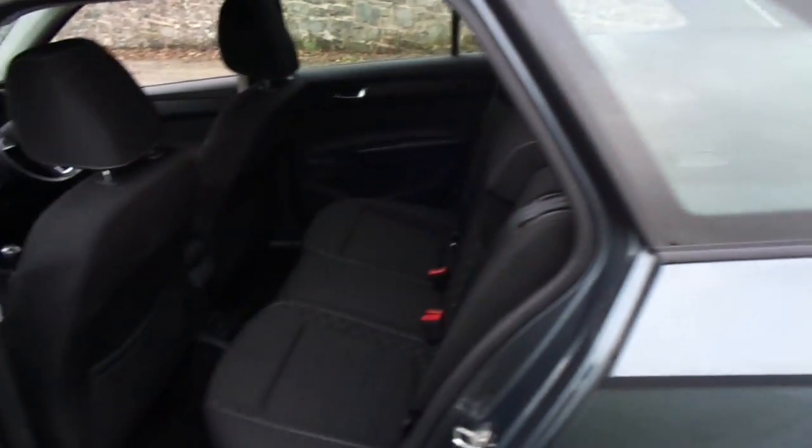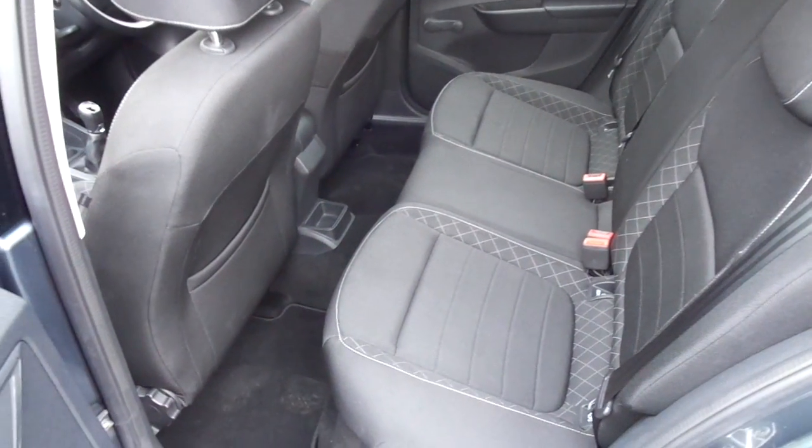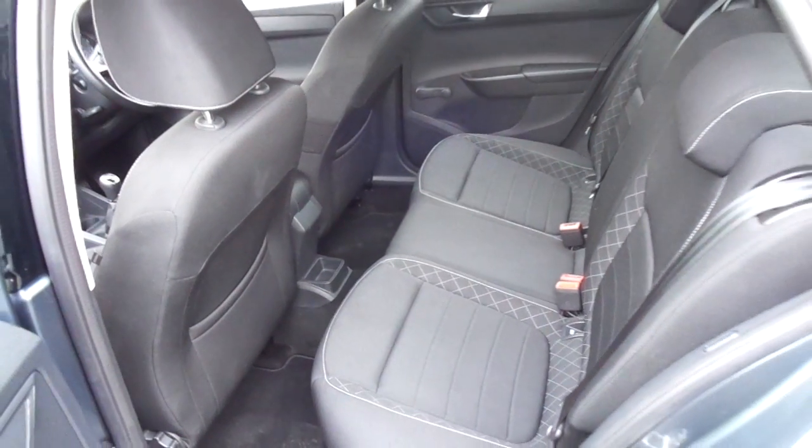Taking a quick look inside, you can see it is finished with a beautiful black cloth interior which is in excellent condition and has plenty of leg room in the back.